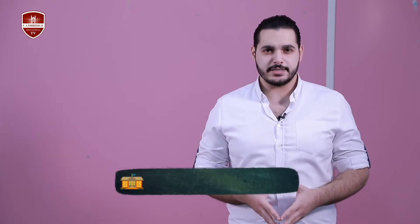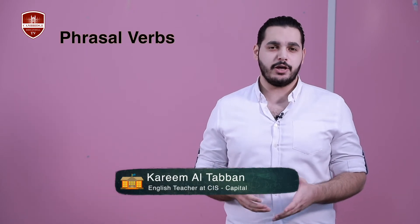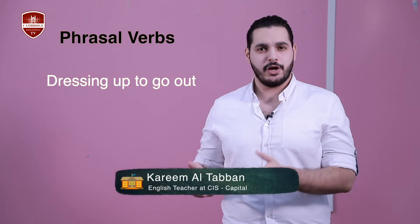Hello everyone and welcome to another episode of English in Practice. In today's lesson I'll teach you five phrasal verbs that you can use when you talk about dressing up to go out.